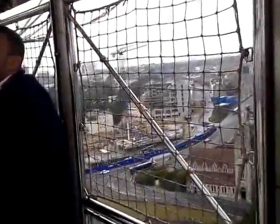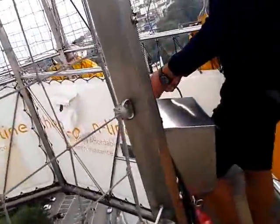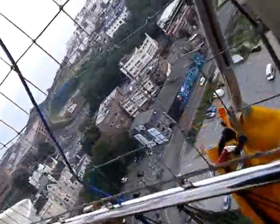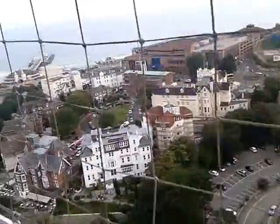To the right of Pier Approach is a white building with two domed towers. This is the Oceanarium, containing marine species from all over the world. To the right of the Oceanarium is a large red building known as the Bournemouth International Centre, which opened in 1984. It hosts major conferences, theatre shows, and music concerts.